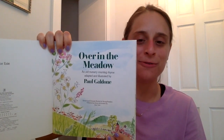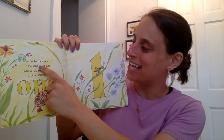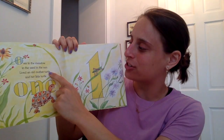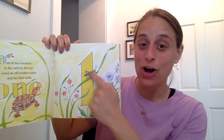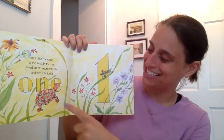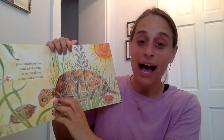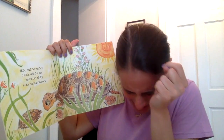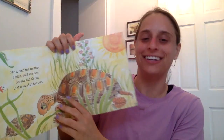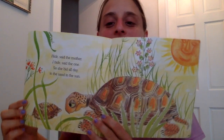Over in the meadow, in the sand, in the sun, lived an old mother turtle and her little turtle one. Look, I see the number one right here and I see one turtle. Hide, said the mother. I hide, said the one. So she hid all day in the sand and the sun. Look at the little turtle down here — she's hiding in her shell. Little turtle one.